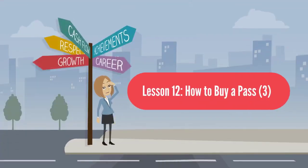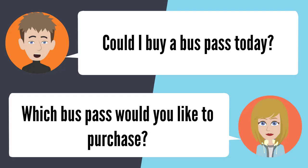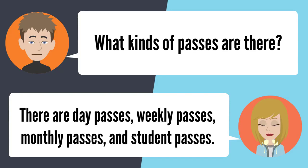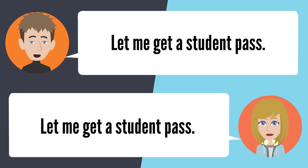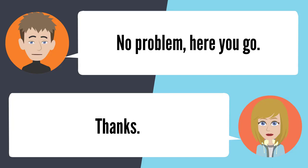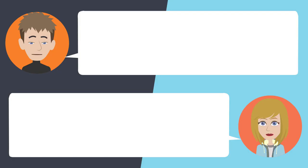Lesson 12: How to buy a pass. Could I buy a bus pass today? Which would you like to purchase? What kind of passes are there? There are day passes, weekly passes, monthly passes, and student passes. Let me get a student pass. Could I see your student ID, please? No problem, here you go. How much does this cost? The pass is free, and the monthly sticker is $24. That's fine. I hope you enjoy your pass.